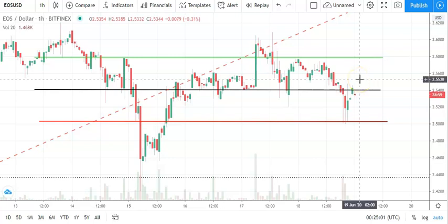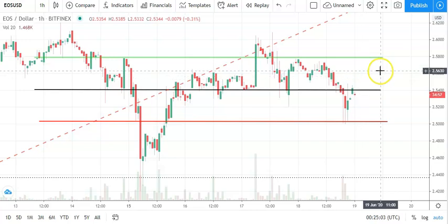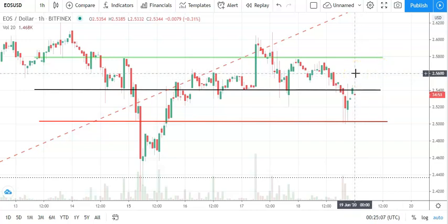Jumping straight in to EOS/dollar, looking at the hourly candlestick — it's been another mixed start to the day. EOS is in the red at the time. Going to need EOS to move through the pivot at 2.54 to support a run at the first major resistance level, which is sitting at 2.58. Going to need support from the broader market.